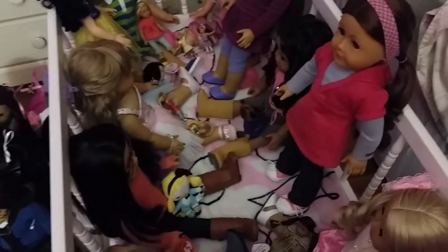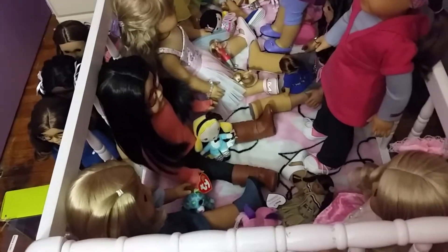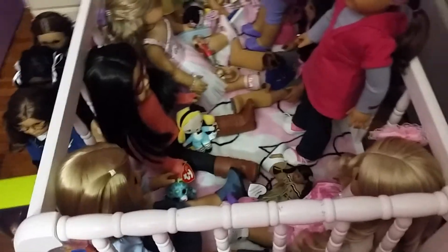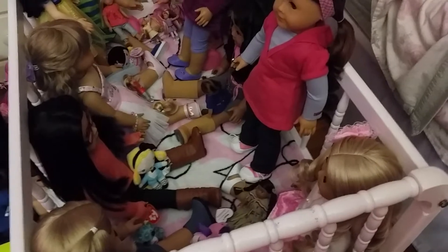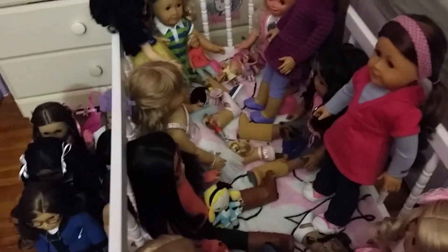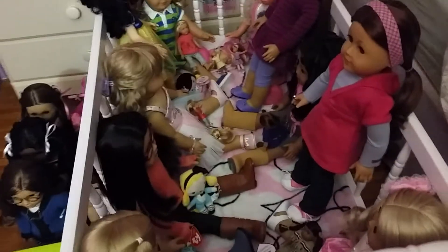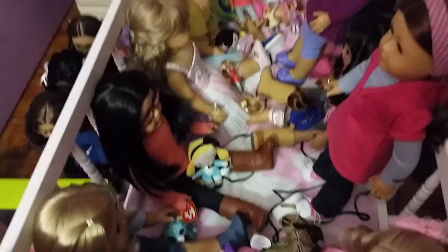I just wanted to give you an overview of some of my dolls' outfits. I did change most of them. My initial plan was to change all of my dolls back into their meet outfits since I'm gonna be bringing home a new doll soon, but later I decided that since back-to-school season is starting, I'd put some dolls in back-to-school clothes and then put others in their meet outfits.